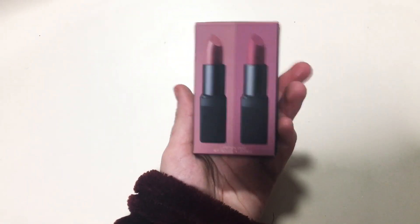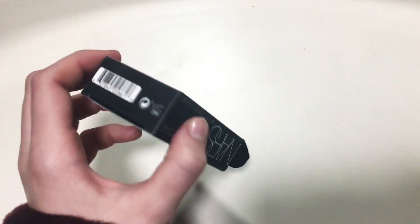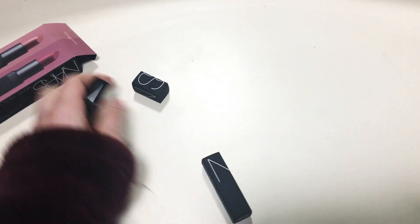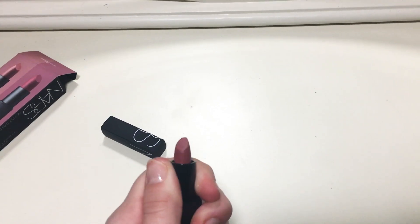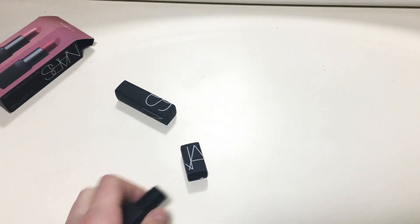Then I got two of the NARS. I love that they're little, they're so cute. This is like a pinky nude. It's kind of hard to film with one hand. And this one is like more pink, almost like a mauve.